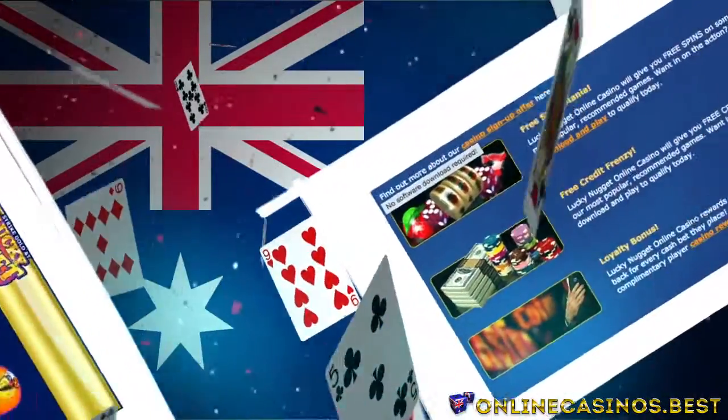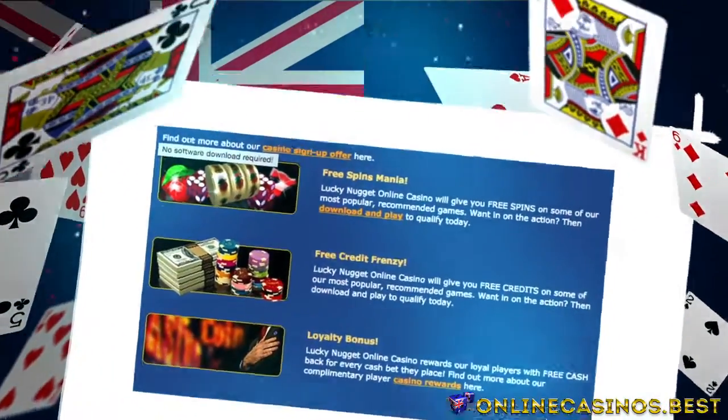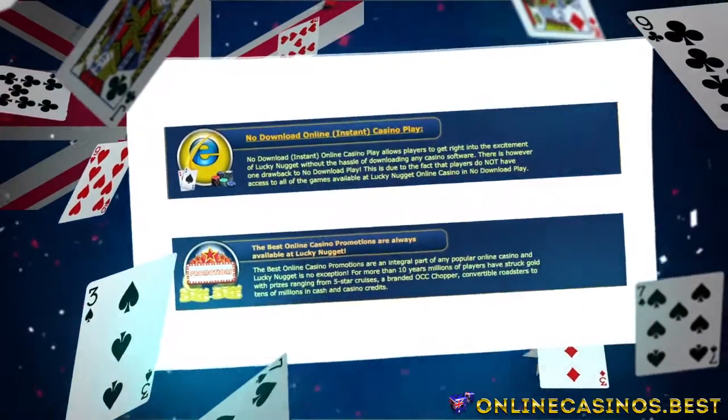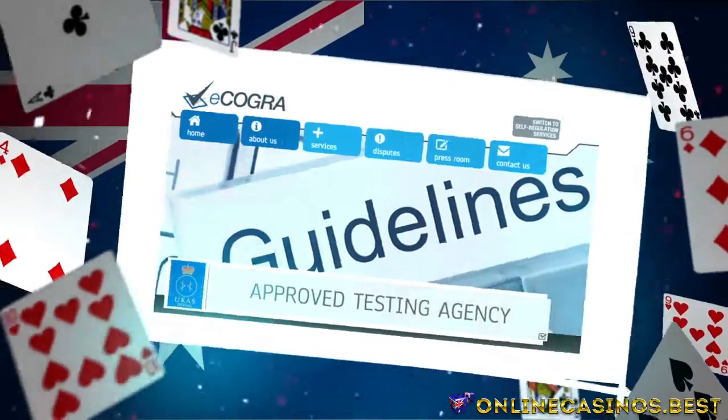The casino features a variety of slots and games that can be played with Lucky Nugget's own software that you can download for free. Fair gameplay is a priority at Lucky Nugget, and the casino has been awarded eCogra's seal of approval.